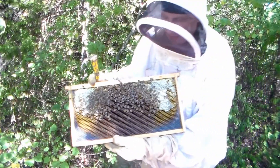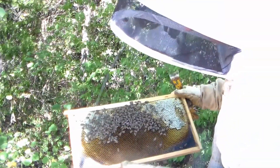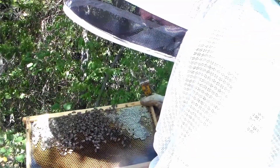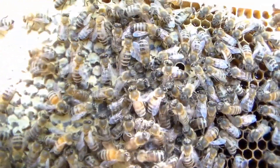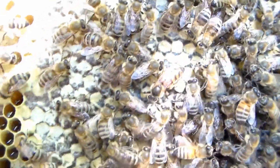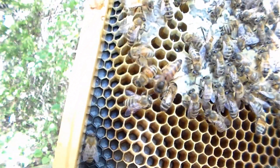Here's the daughter of that queen — she's on this frame. I'll get her up to the camera and show her to you. You notice these bees are really calm as well, not skittish at all. There she is towards the top. She's not as dark as her mother, a little lighter, and she's actually a little bigger. I think she's going to be a really good queen.